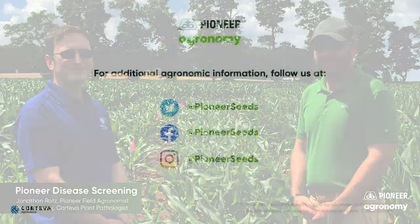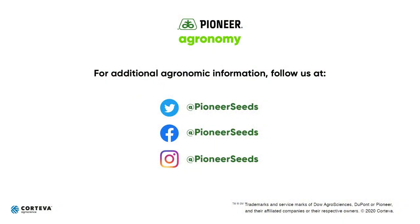Well, Peter, thank you so much for your time today. It's been really informative and hopefully gives everybody a better perspective on the massive amount of information that is behind every single hybrid that comes out and eventually goes into a Pioneer bag. Appreciate what you guys do. You are welcome — it was a pleasure to talk to you. That concludes this Pioneer agronomy video podcast. Visit our page on Pioneer.com and follow us on Twitter and Facebook for more agronomy insights.